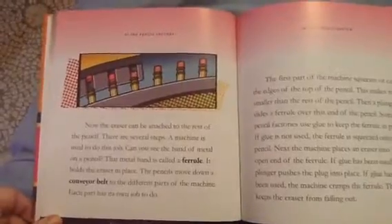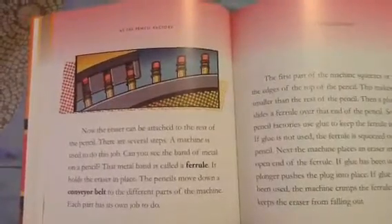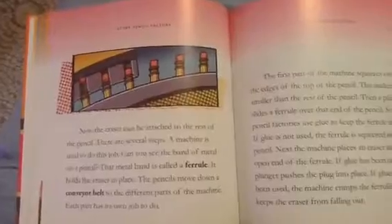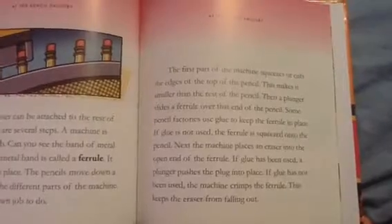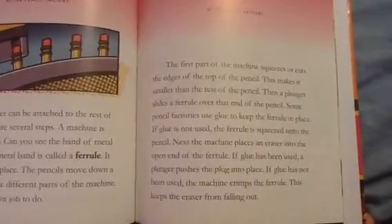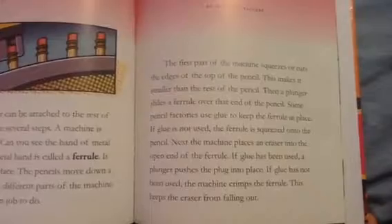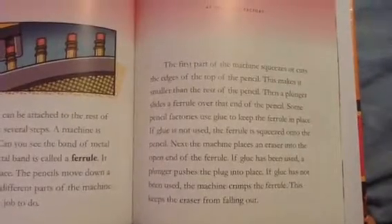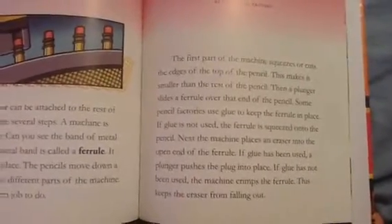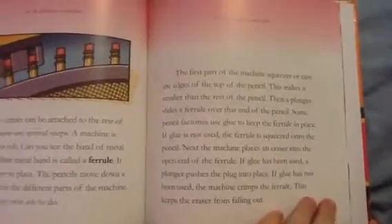Now the eraser can be attached to the rest of the pencil. A machine is used to do this job. The band of metal on a pencil is called a ferrule. It holds the eraser in place. The pencils move down a conveyor belt toward different parts of the machine, each with its own job. The first part squeezes or cuts the edges of the top of the pencil to make it smaller. Then a plunger slides the ferrule over that end of the pencil. Some factories use glue to keep the ferrule in place; if glue is not used, the ferrule is squeezed onto the pencil. Next, the machine places the eraser into the open end of the ferrule. If glue has been used, a plunger pushes the plug into place. If not, the machine crimps the ferrule to keep the eraser from falling out.